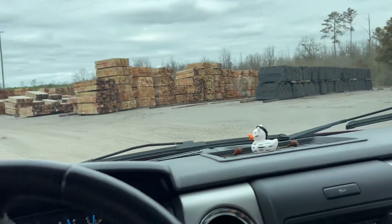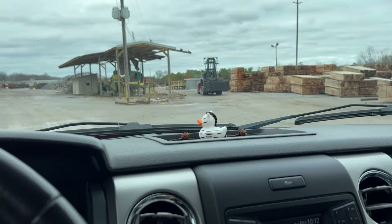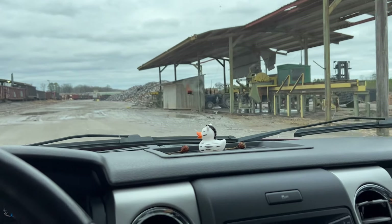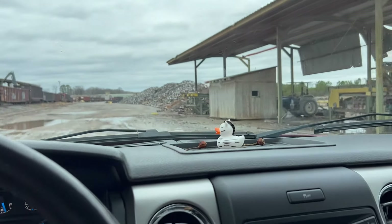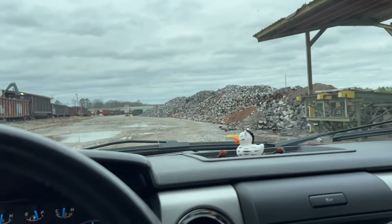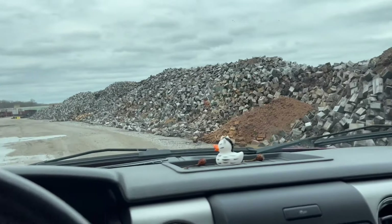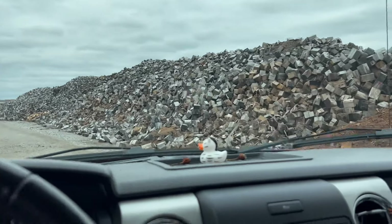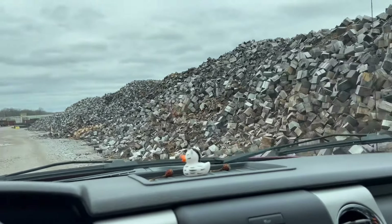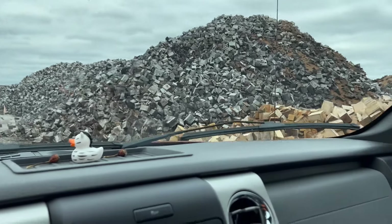Now we're coming up on their scrap wood pile. I've mentioned before it's about as long as two football fields and about 60 feet high. You don't come out here in your Prius to get a load of wood. No joke, this is about 60 feet high. That fresh stuff probably hasn't been rained on as much — that is what we'll pull from.